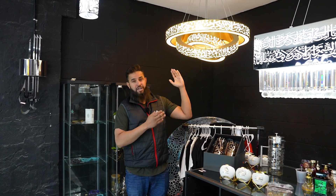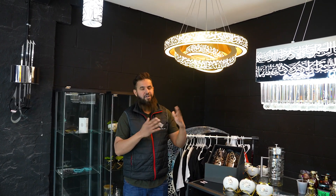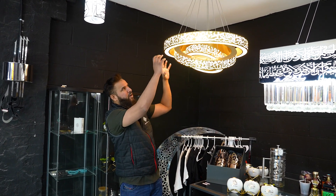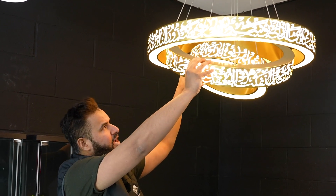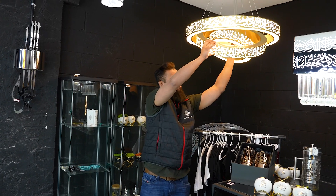Another one we just launched is our three qul chandeliers. These are already sold out and you can see again it's very legible. You can change the orientations — this can go this way or you can move it. It's all on the strings. You can have it overlapping each other, one below the other, however you want it. You can change the orientation and this is also one of our popular pieces.